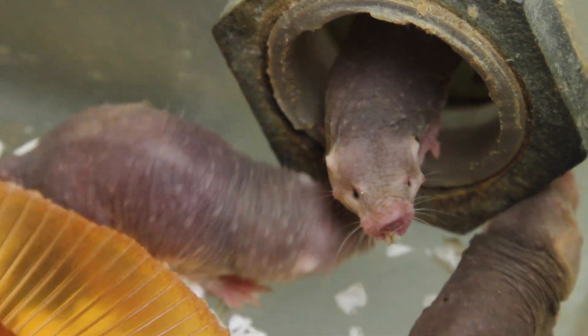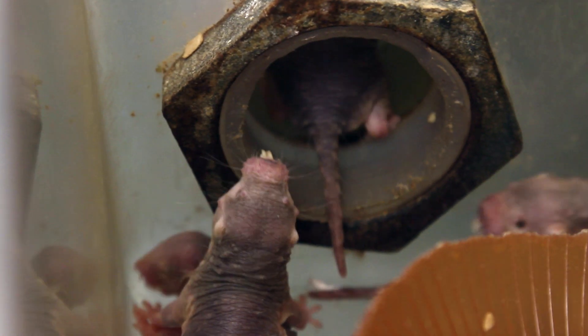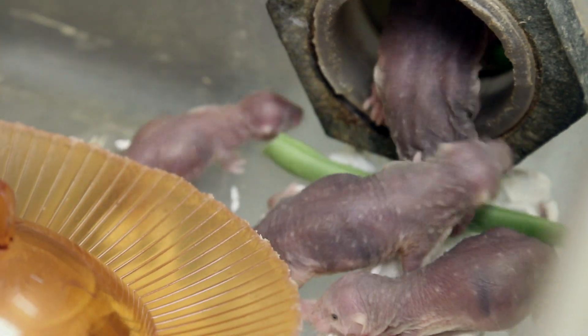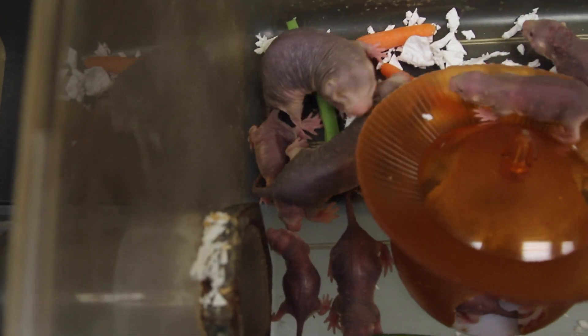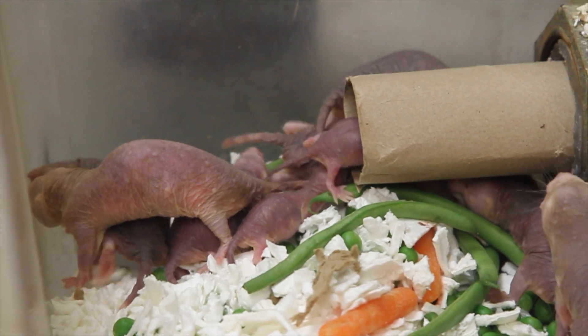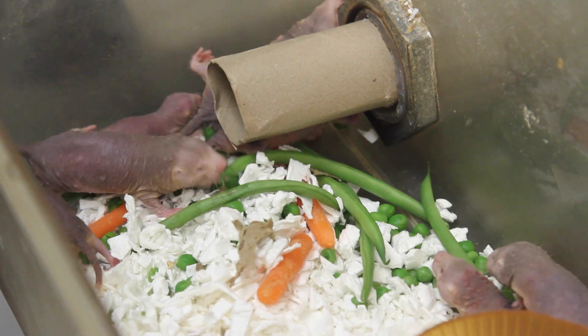One really interesting thing about Naked Mole Rats is that they live in extremely large numbers. A colony of Naked Mole Rats can consist of up to 200 or 300 individuals. The downside to living in very large numbers is that they use up all the oxygen and they overproduce carbon dioxide. Other subterranean mammals don't live in large numbers because they can't handle the oxygen deprivation and the acidity associated with high carbon dioxide.